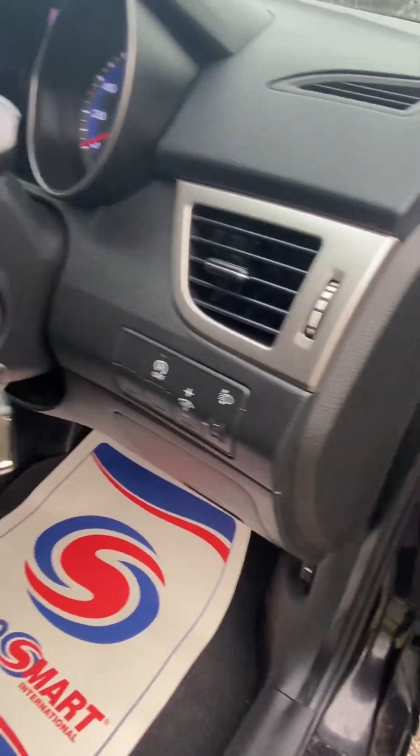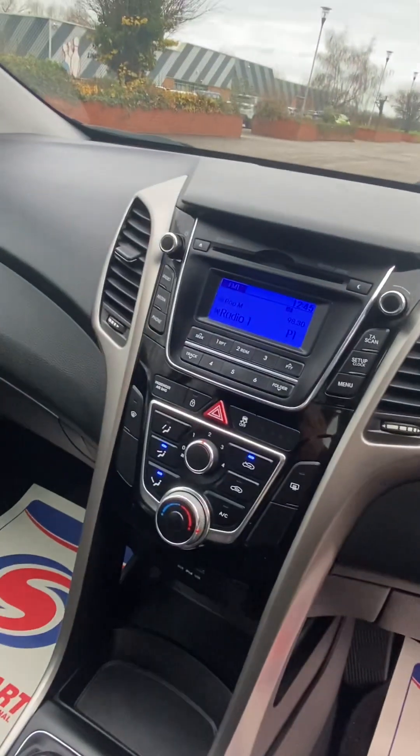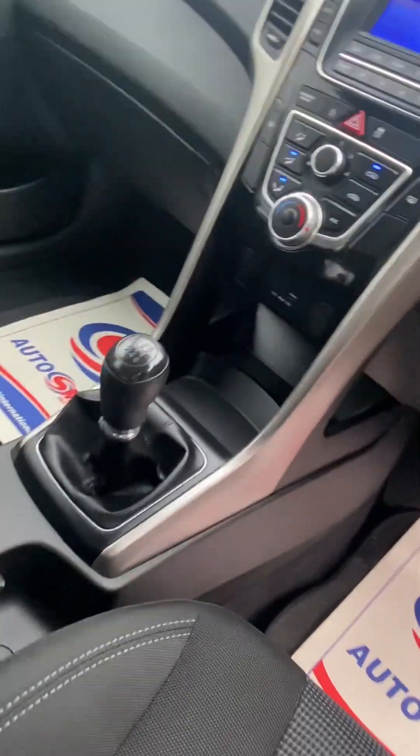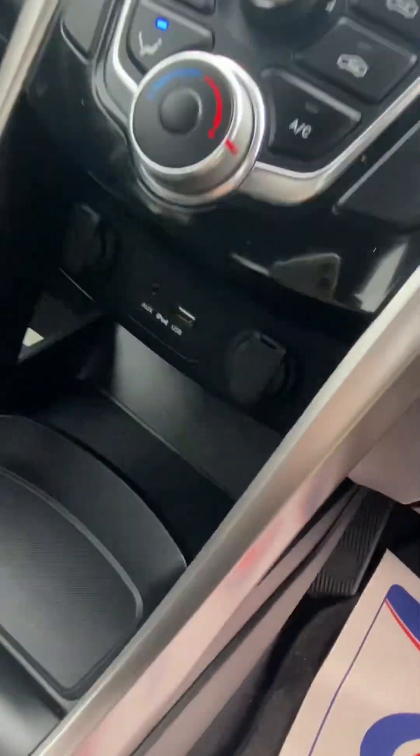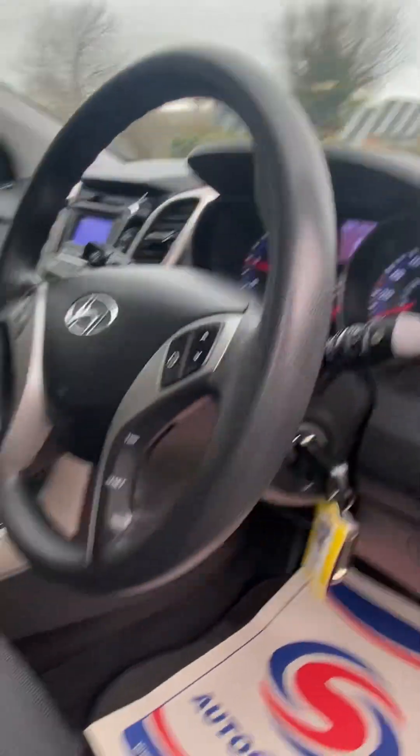Multi-function steering wheel, stop-start, both remote keys, CD stereo, Bluetooth, six-speed gearbox, cup holders, digital dials. Drives absolutely spot on, no issues.